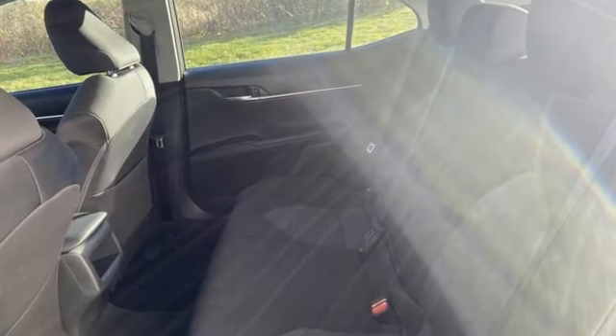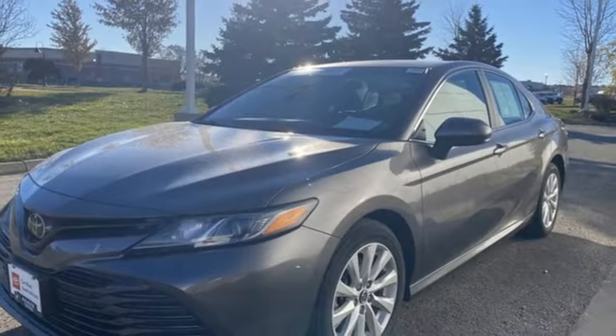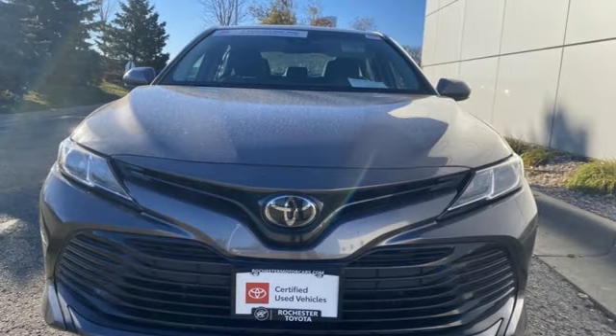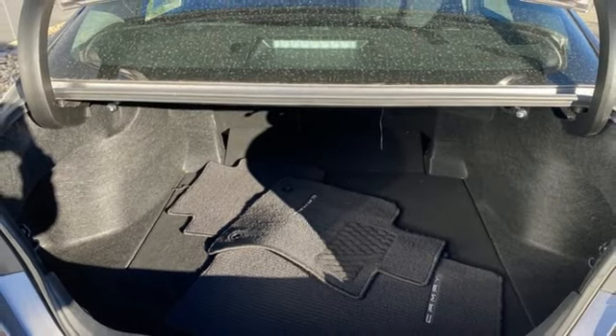It comes with the features you need and better yet: Bluetooth wireless audio streaming, manual tilting steering column, manual telescoping steering column, automatic transmission, aluminum wheels, gas pressurized shocks, and an inline four-cylinder engine.